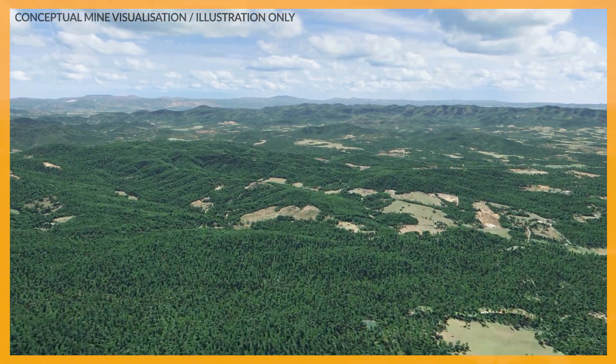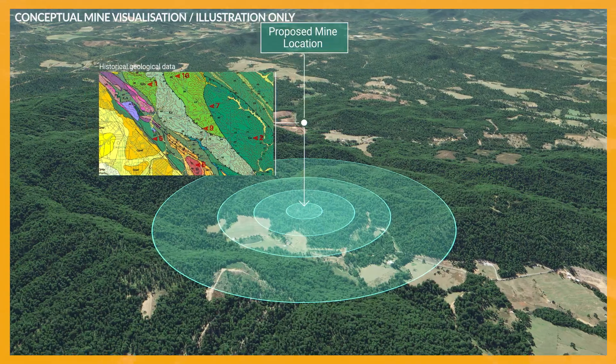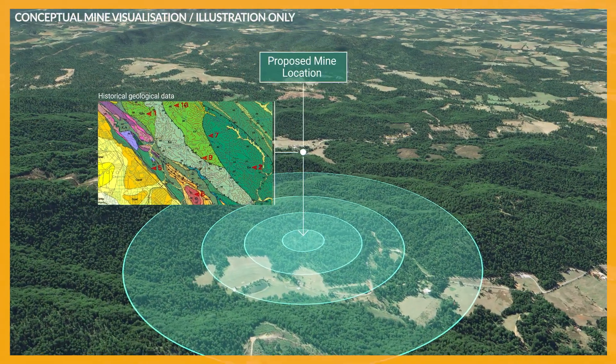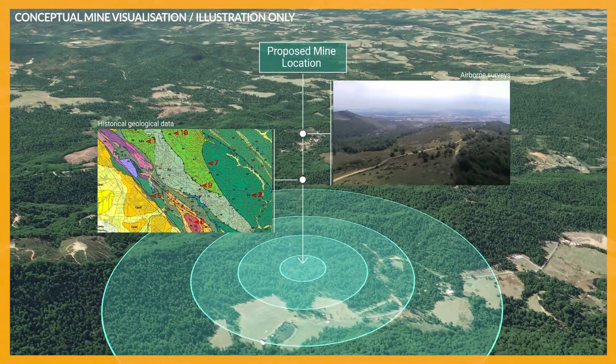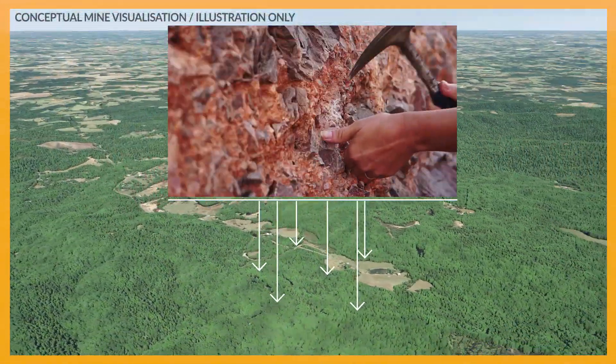Information can be drawn from historical geological data, rock and soil sampling, and advanced technologies such as aerial surveys. These assist in determining if the project should proceed to the next phase, known as advanced exploration.